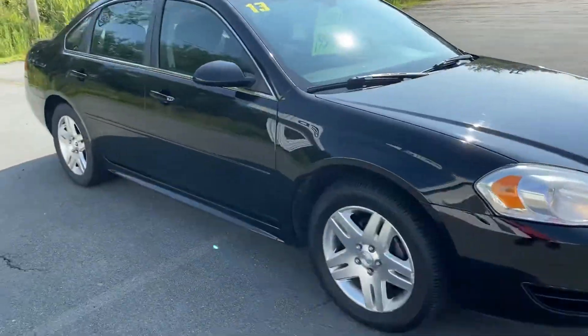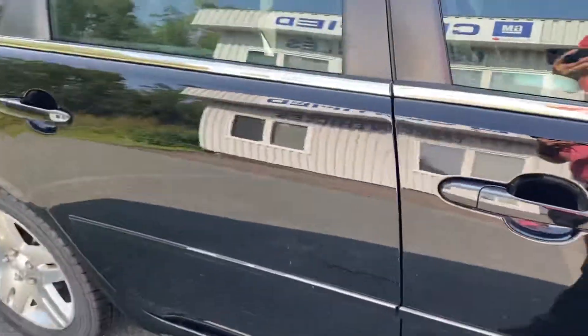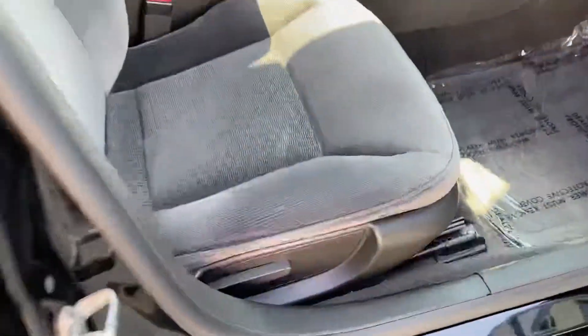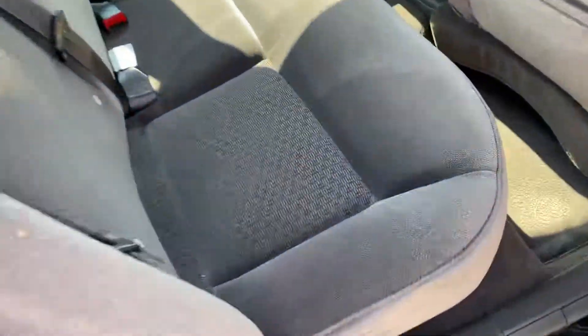Alloy wheels, power windows, door locks. Great condition on the rubber, and the interior condition on the front seats as well as the rear — really great condition.